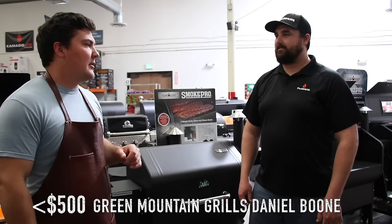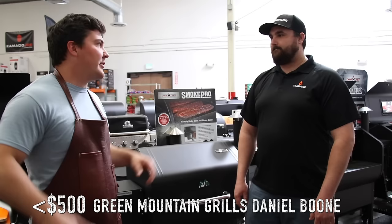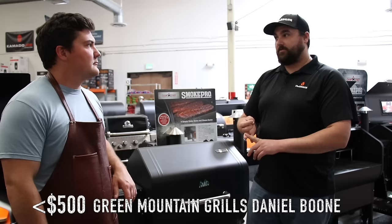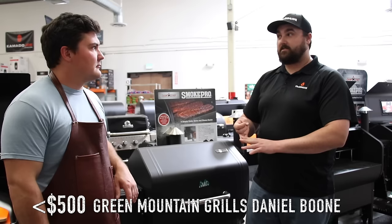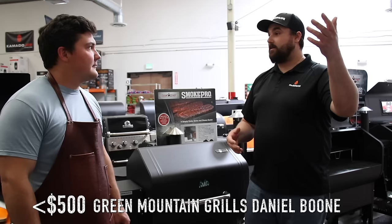The hopper holds 20 pounds of pellets. How long does that last cooking at 225? There are a lot of variables — outside temperature, what you're cooking — but it could range anywhere from 10 to 18 hours. If it's a hundred degrees out, you'll use a lot less pellets; if it's 50 degrees out, you'll be burning a lot more to keep that temperature up.